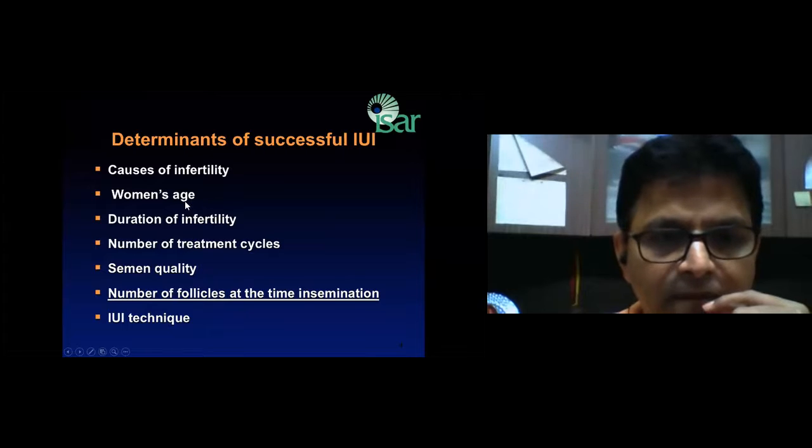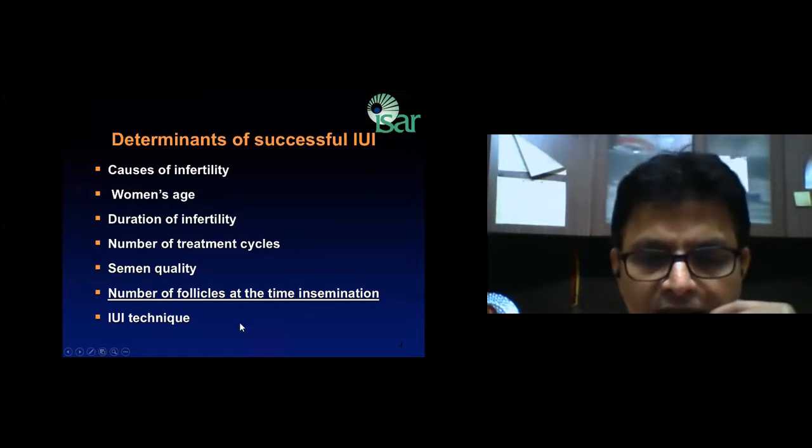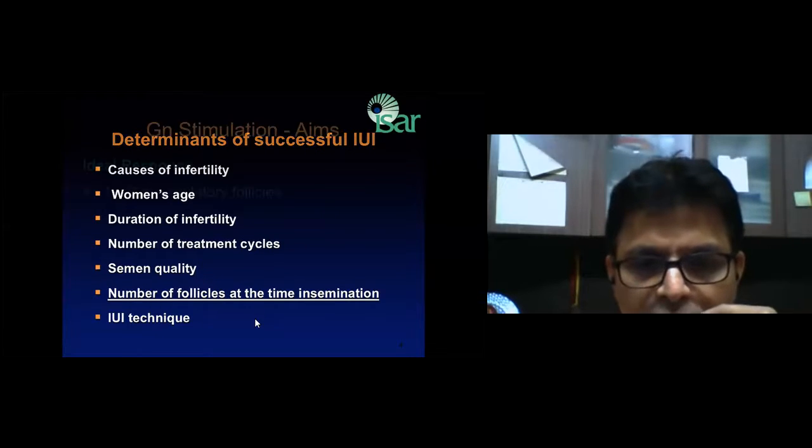Younger the patient, better is the chance. Lesser the duration of infertility, better is the chance. The first three cycles give the best results. Total motile sperm count should be at least more than 5 million with 100% motility, and the IUI technique — how smooth your IUI process is — also matters.